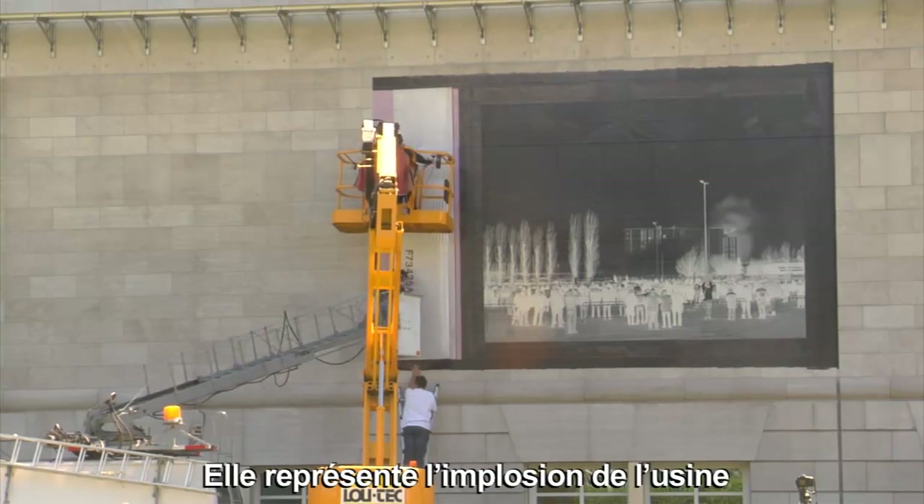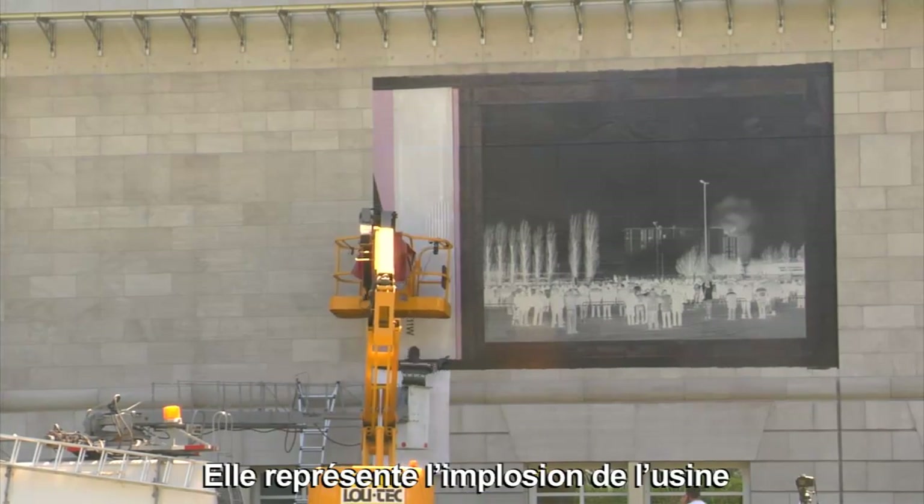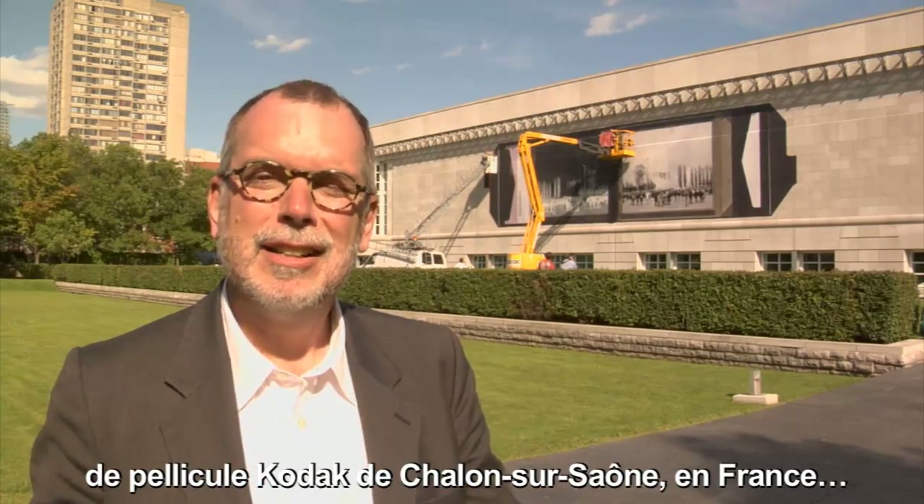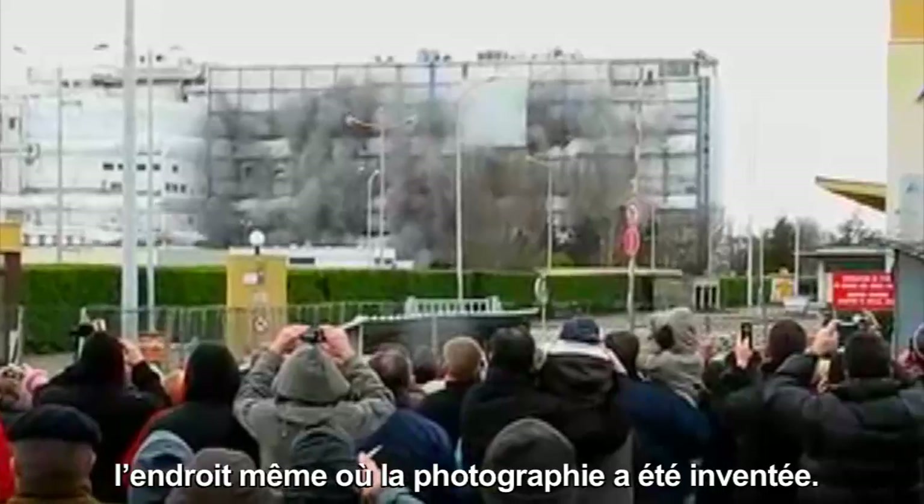The subject of the photographs you see in the mural is an implosion of a Kodak film plant in Chalon, Circeau, France, which is where photography was invented.